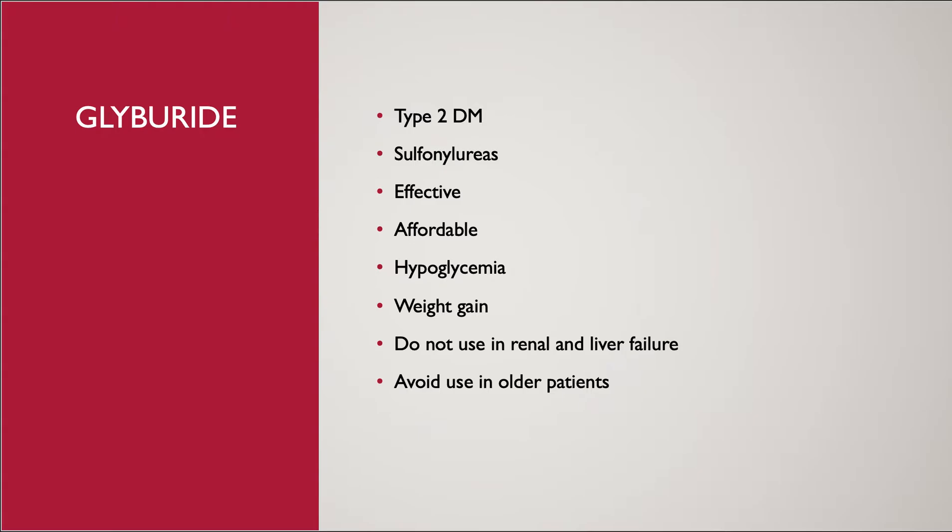Glyburide has been used widely because the cost of treatment is affordable for most patients and very effective in reducing blood glucose. However, the long-term use of glyburide can cause the beta cells to burn out and eventually lose their effectiveness. The major side effects of glyburide are hypoglycemia and weight gain, so patients should be aware of hypoglycemia symptoms and their weight while taking glyburide.